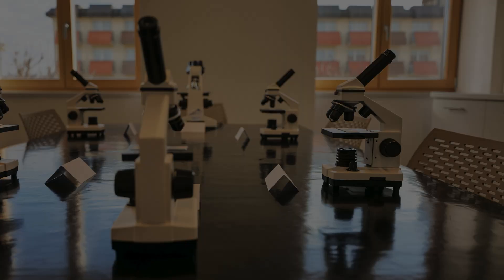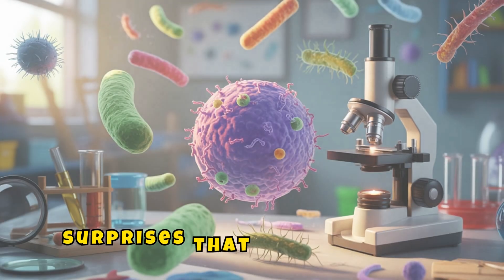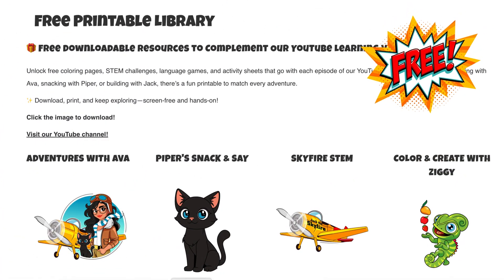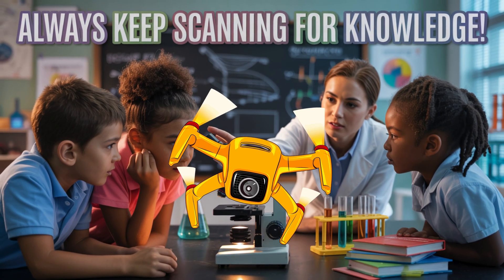For more zoomed-in fun, check out Under the Microscope — it's full of facts, activities, and silly science surprises that make learning microscopic science big-time fun. You can download your free microscope activity pages at educolorpress.com. Stay curious, stay creative, and always keep scanning for knowledge. SkyFire out!